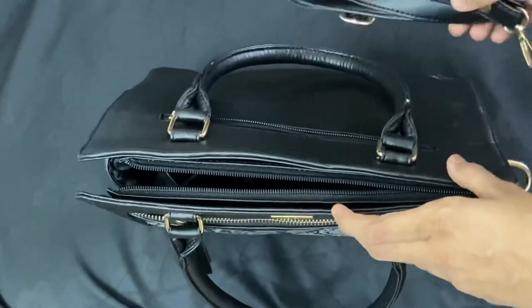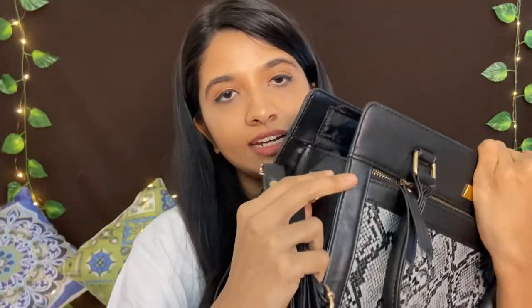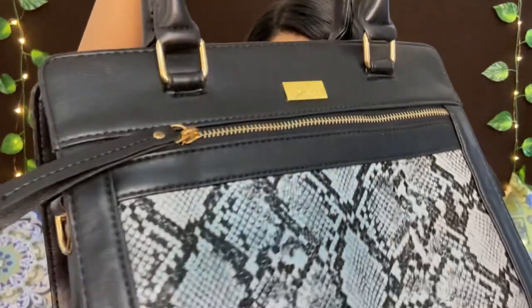There is a lot of space in the bag. The material is synthetic leather. The actual price is around Rs.2000 but I got it for just Rs.887. We can also put together a couple of products as a combo and it will be very affordable.